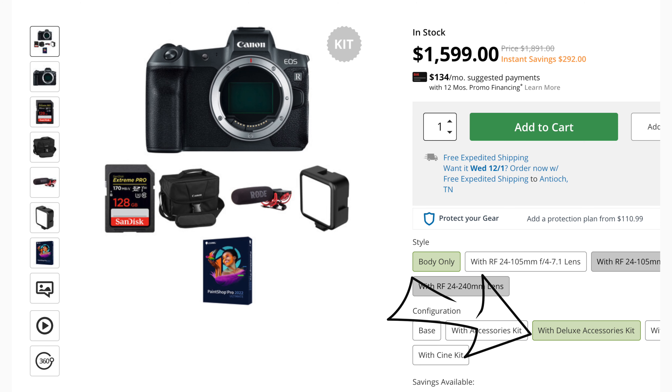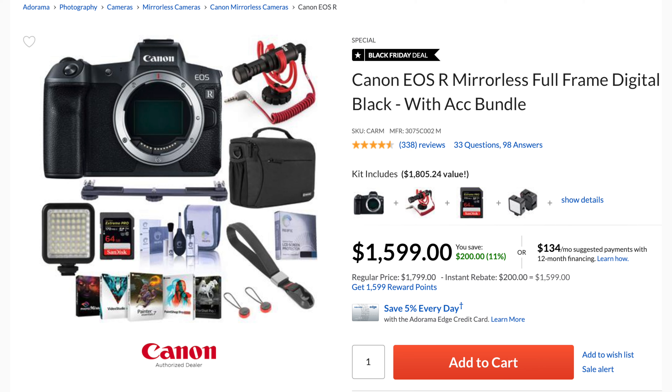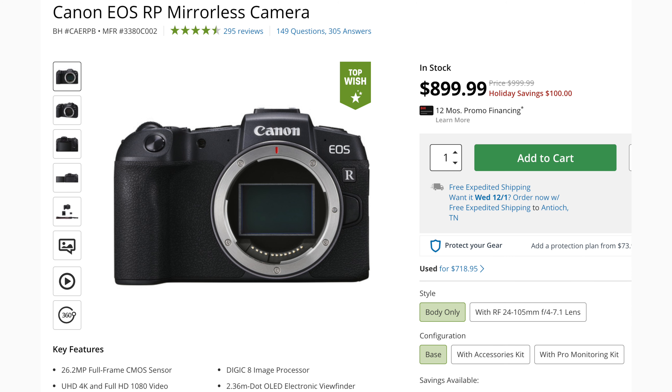One thing you will see from B&H and Adorama is you can choose their accessory kits, and most of the time it does not raise the price at all and you just get some extra free stuff, so I always recommend doing that if you like free stuff. Moving on, we have the Canon EOS RP at $899, which is $100 off the already pretty cheap price that the Canon EOS RP is.